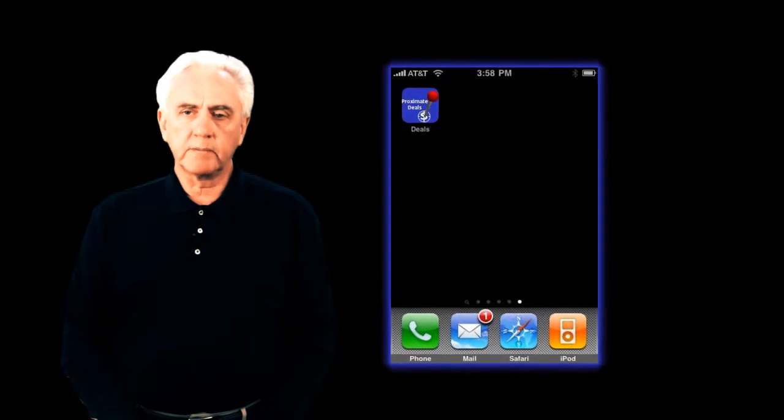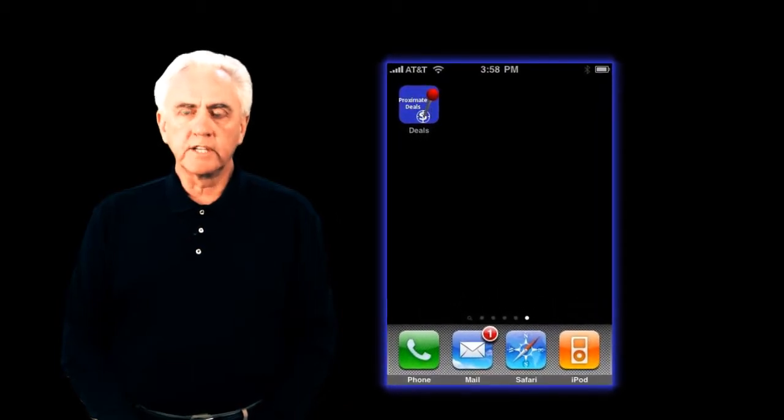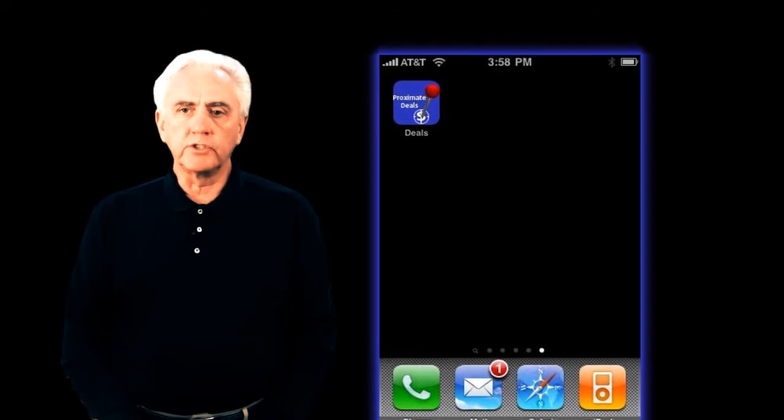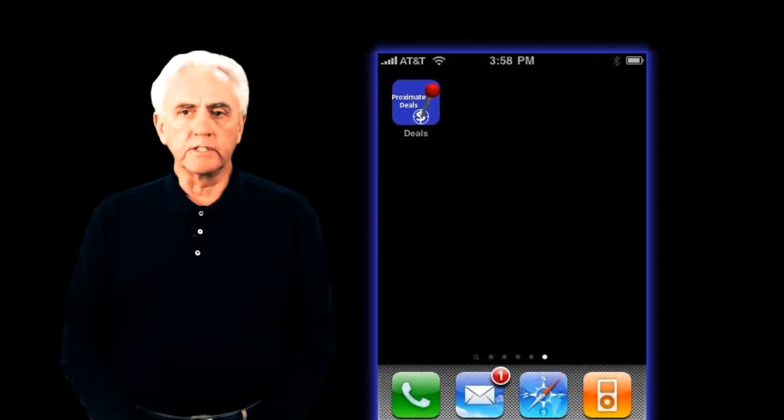Hi, I'm Brian Petrie. I'm co-founder of Proximate Deals. Proximate Deals is a mobile internet application that delivers real-time coupons and special offers to smartphones via GPS location of nearby businesses.